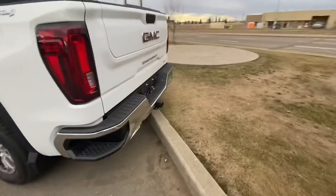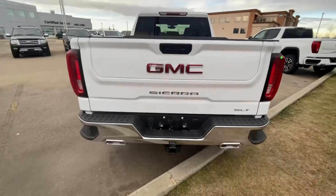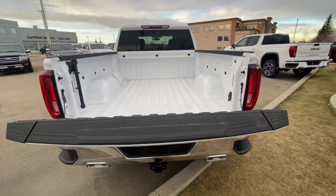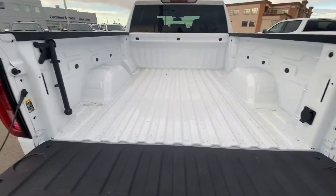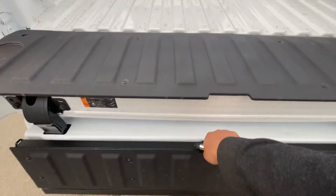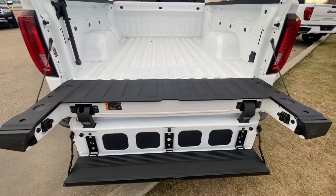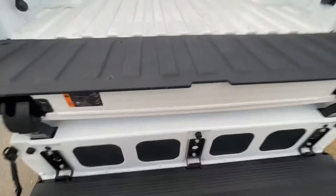There's a corner step to get in, dual exhaust, seven-pin and four-pin connector. Multi-pro tailgate — easy drop-down with LED taillights. There's a 120-volt plug-in for your power tools or if you're taking it camping, and a handle to get in. The tailgate has multiple ways to use it: you can make it as a step, or use those slots for speakers for your sound system, as an extension, or as a desk.